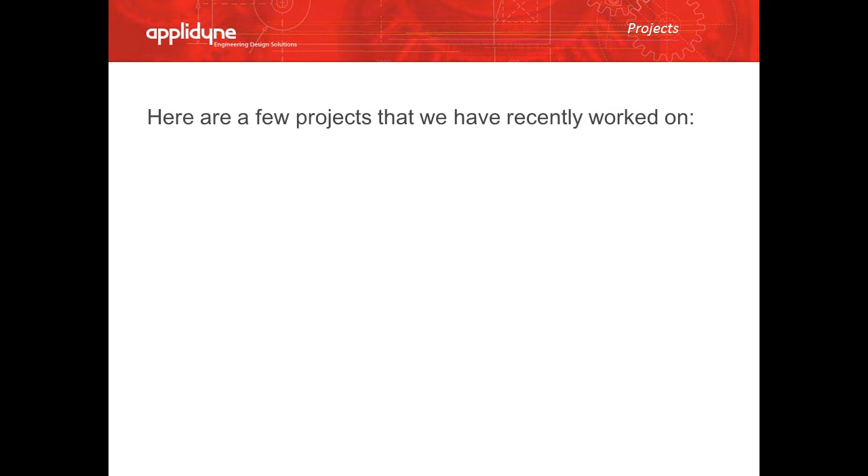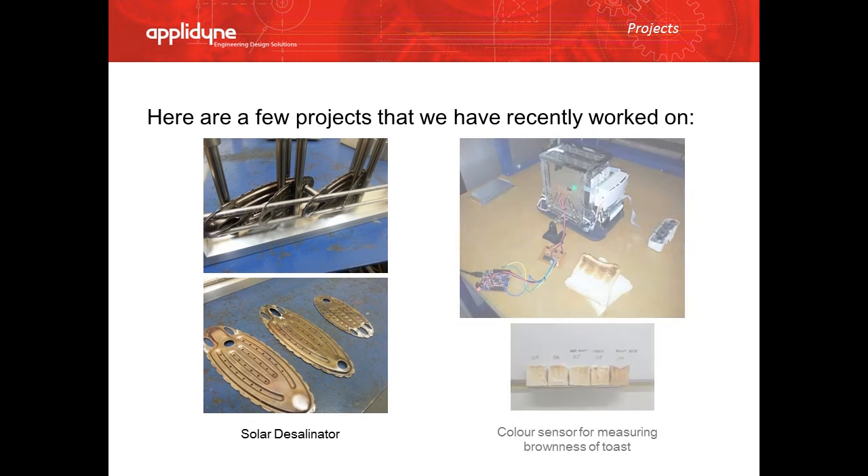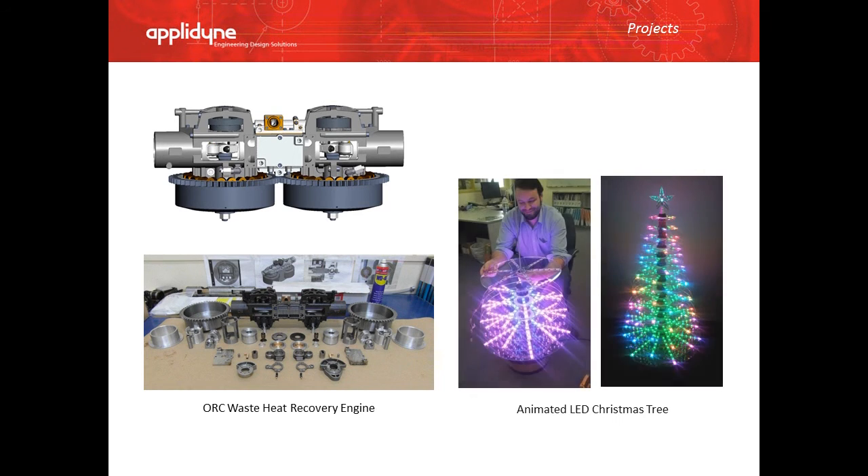Here are a few of the more recent projects we have worked on: a solar desalinator, and a colour sensor for measuring the brownness of toast. And this is the waste-heat recovery engine that was developed in-house as part of Cogen Microsystems. And an LED Christmas tree made for our Christmas party.